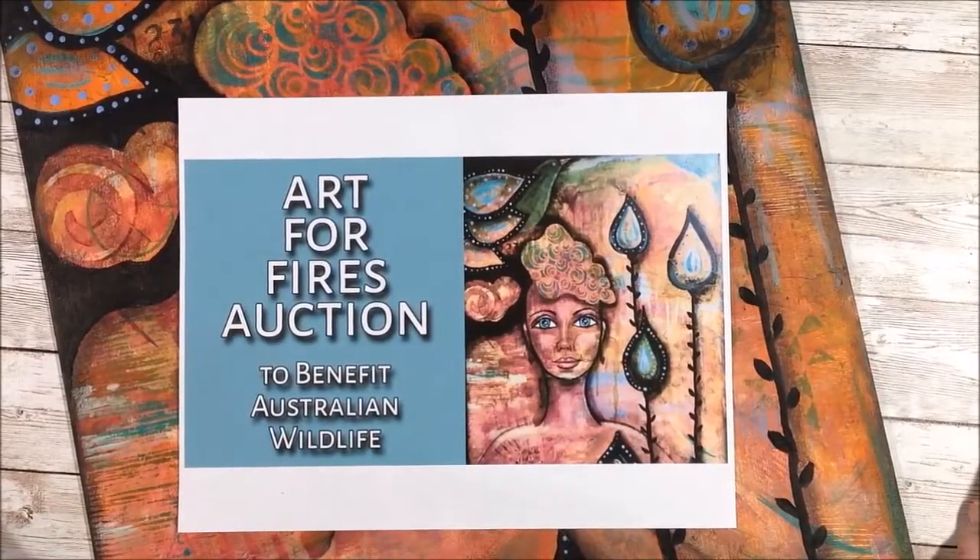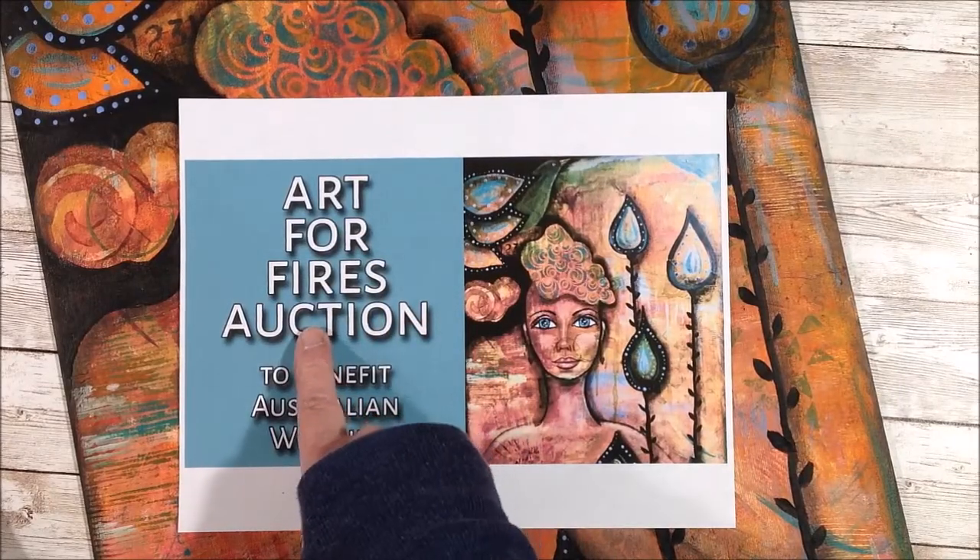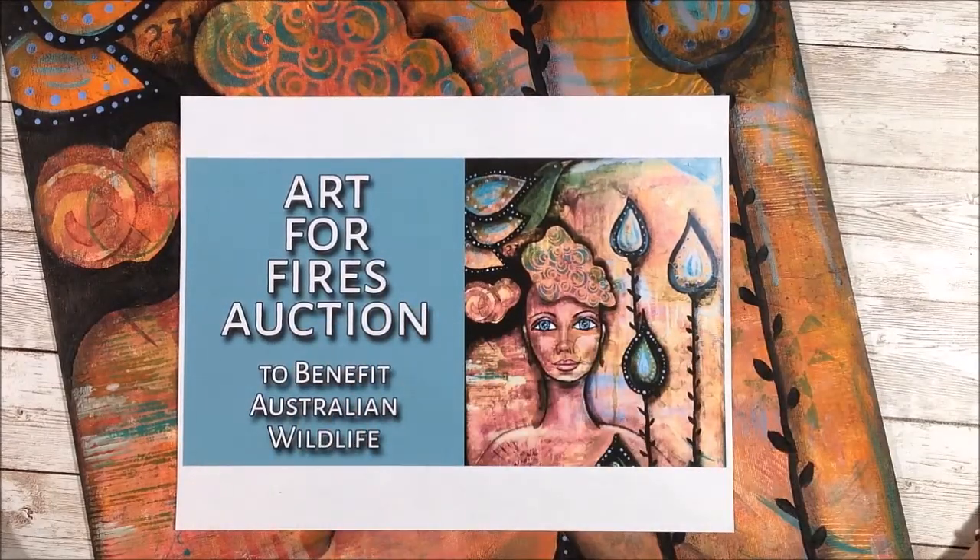Hi everyone, just popping on real quick to let you all know that I am submitting an acrylic painting for the Art for Fires auction. There are a number of artists from the Facebook community and across YouTube who are donating artworks for an auction that will 100 percent benefit different organizations in Australia that have been affected by these terrible bushfires.